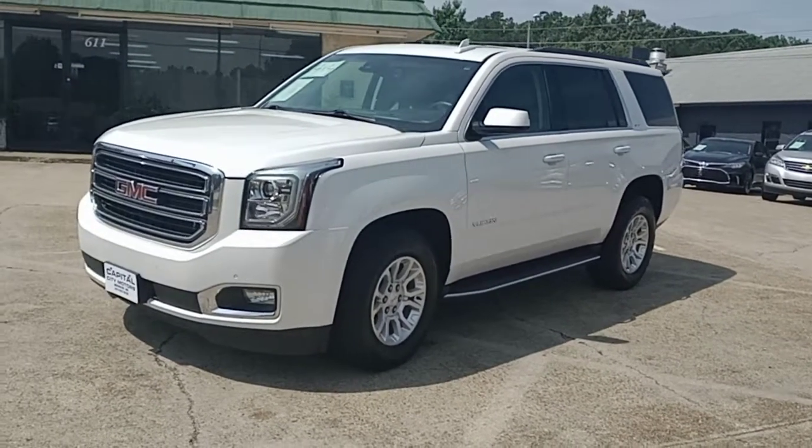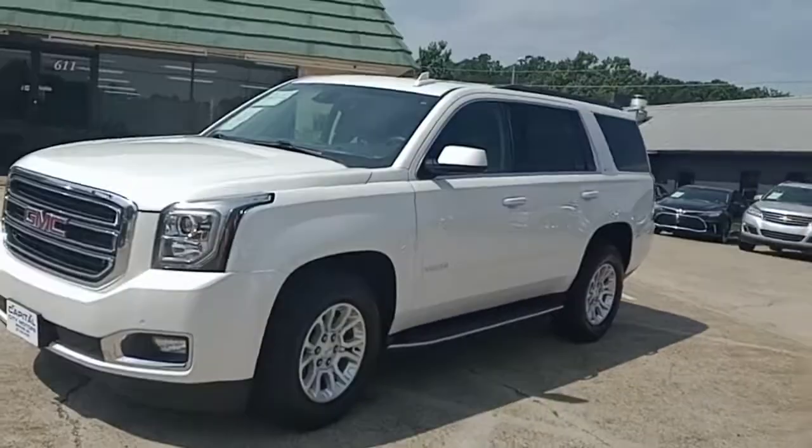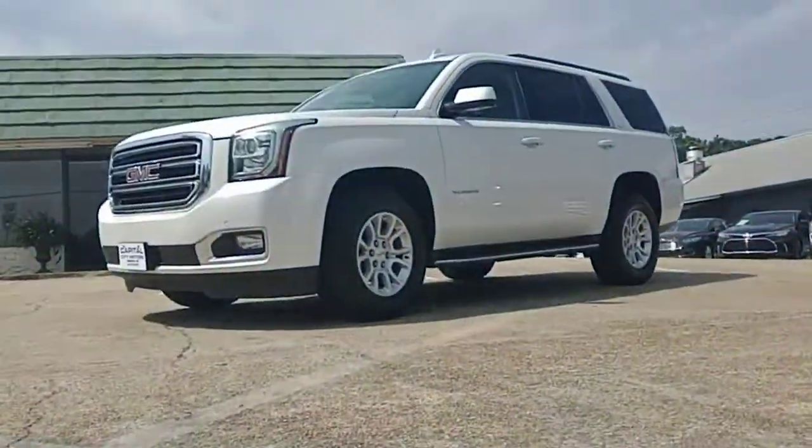Please like and subscribe, share with your friends and family, tell them about the deal. Like I said, I'd do something silly and stupid — I'm going to do a backflip. Oh my gosh, oh my gosh. I'm too old for this.